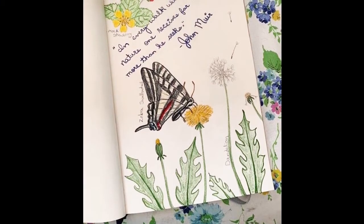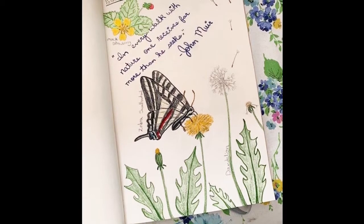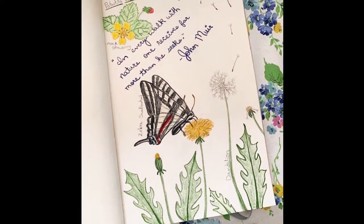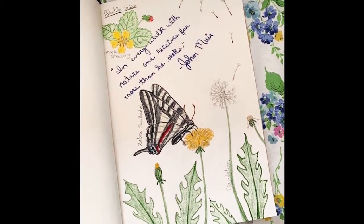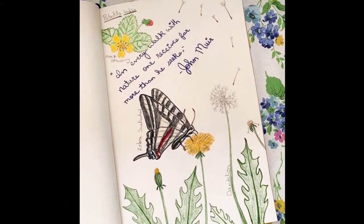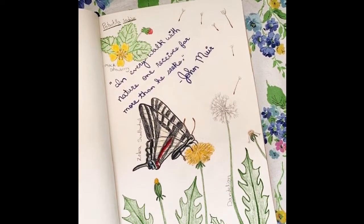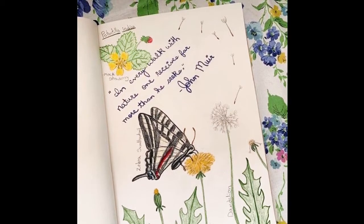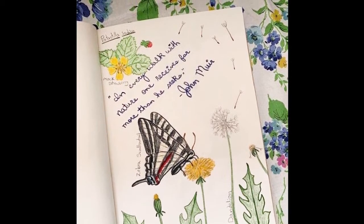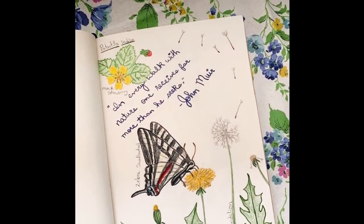My next journal entry is a little different than the first one. We all go out into nature for various reasons, whether it be to explore, to exercise, or even just to take a break from the hustle and bustle of our daily lives. This journal entry style is more of a mindfulness practice. With mindfulness, we want to be more present in the moment and try to clear our minds of all the worries and stress that we feel day to day.